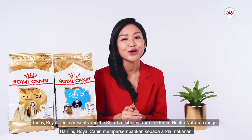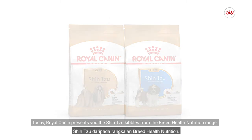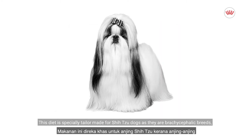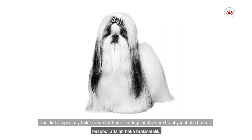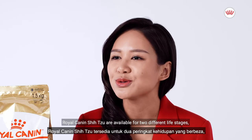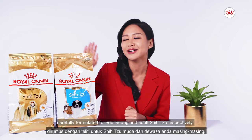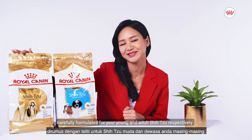Hello pet parents! Today Royal Canin presents you the Shih Tzu Kibbles from the Breed Health Nutrition range. This diet is specially tailor-made for Shih Tzu dogs, as they are brachycephalic breeds — dogs with a flat and short jaw. Royal Canin Shih Tzu is available for two different life stages, carefully formulated for your young and adult Shih Tzu respectively.